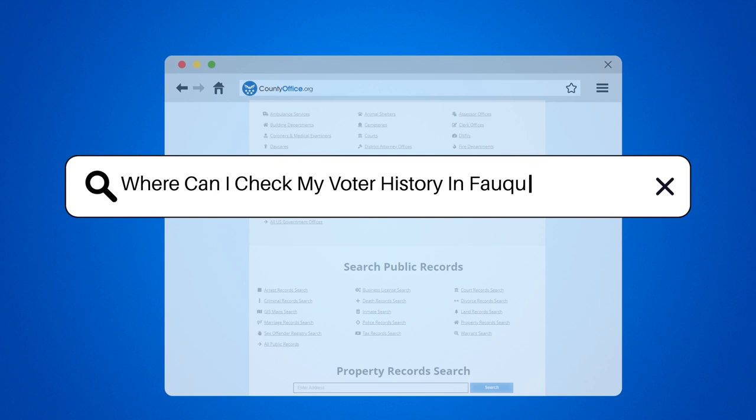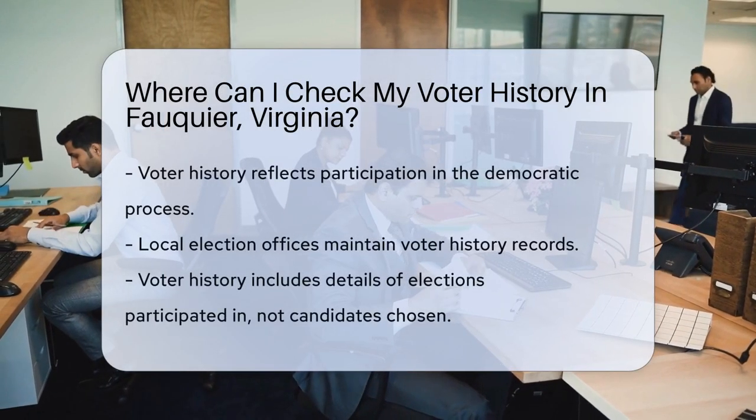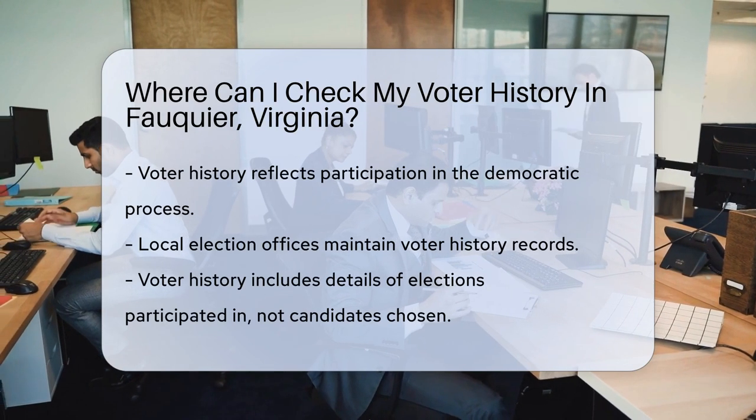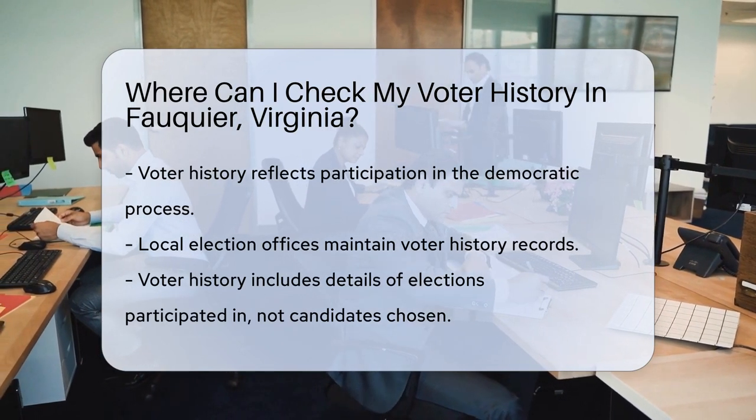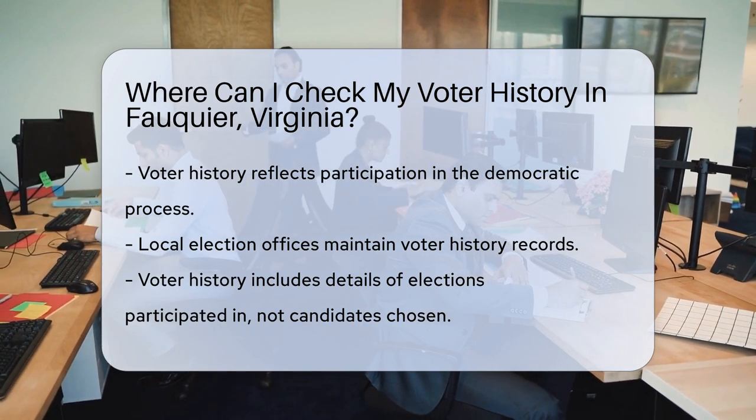Where can I check my voter history in Fauquier, Virginia? Ever curious about your participation in the democratic process? Your voter history is like a badge of civic duty — it's a record of your voice in elections. In Fauquier, Virginia, checking this is quite straightforward.